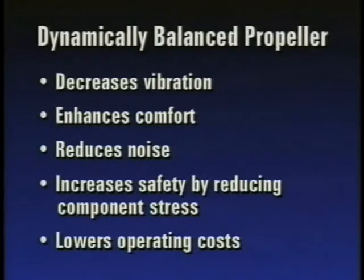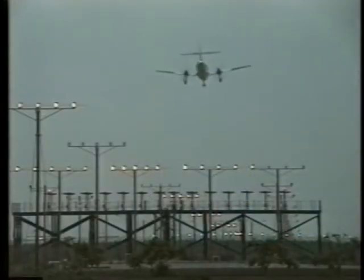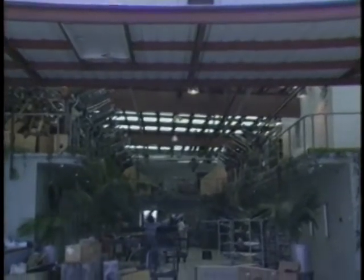A dynamically balanced propeller decreases vibration, enhances comfort, reduces noise, increases safety by reducing component stress, and lowers operating costs. The Vibrex 2000 offers a reliable, profitable service for FBOs and lowers maintenance costs for operators.